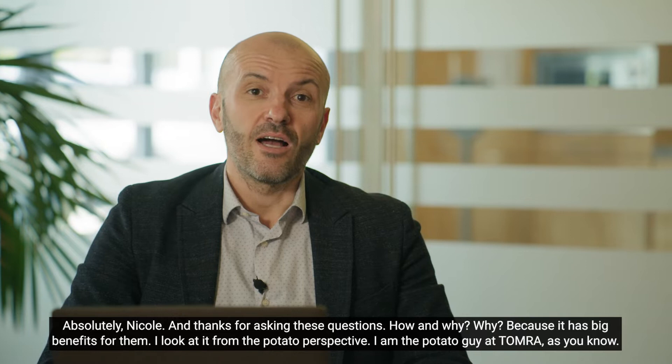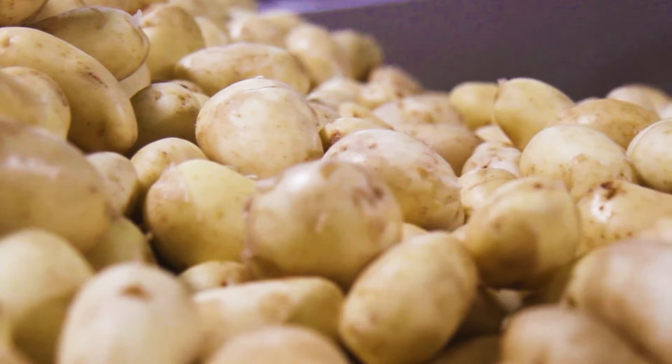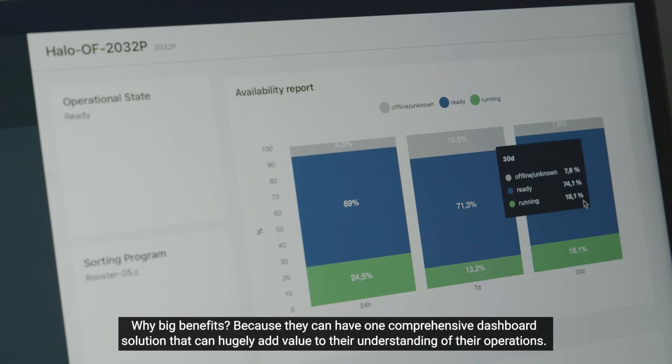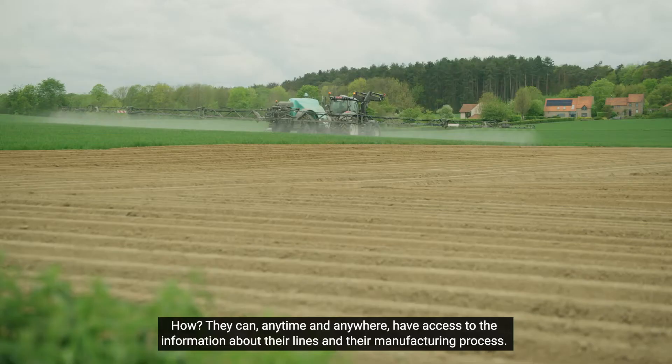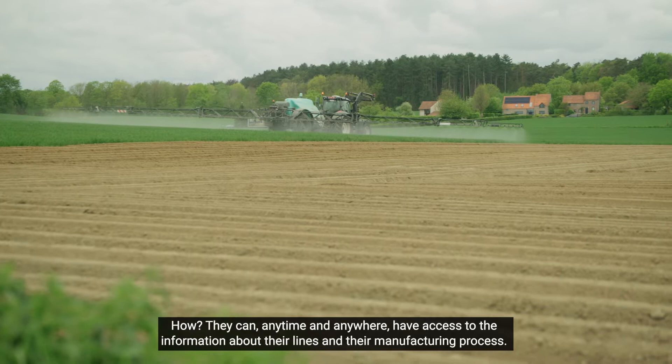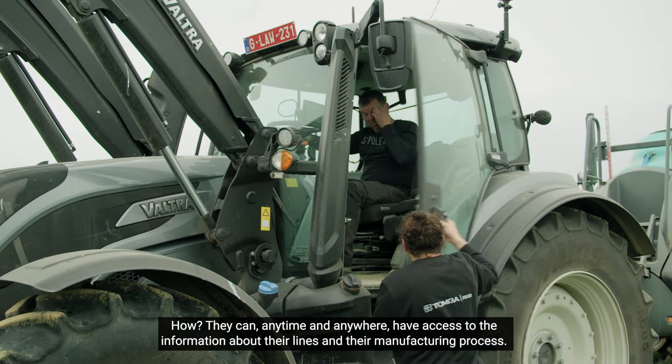Absolutely, Nicole, and thanks for asking these questions. Why big benefits? Because they can have one comprehensive dashboard solution that can hugely add value to their understanding of their operations. They can, anytime and anywhere, have access to the information about their lines and their manufacturing process.